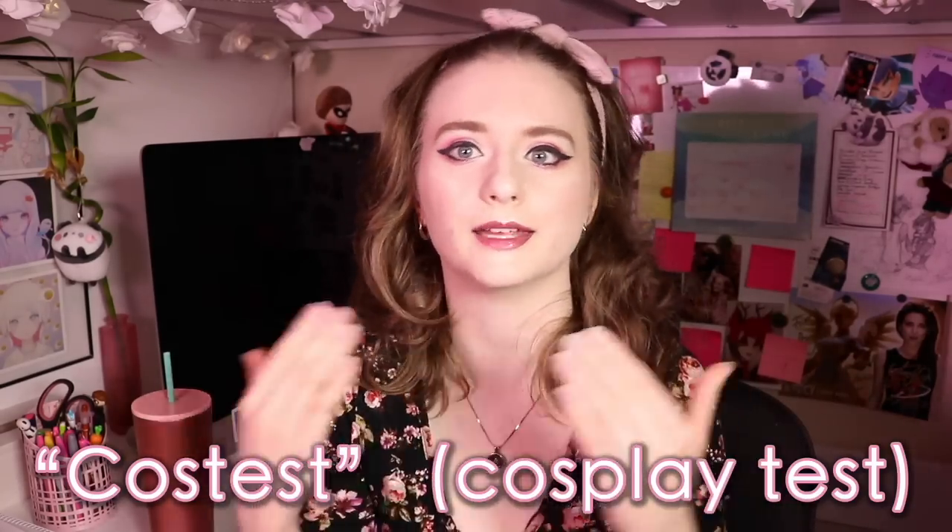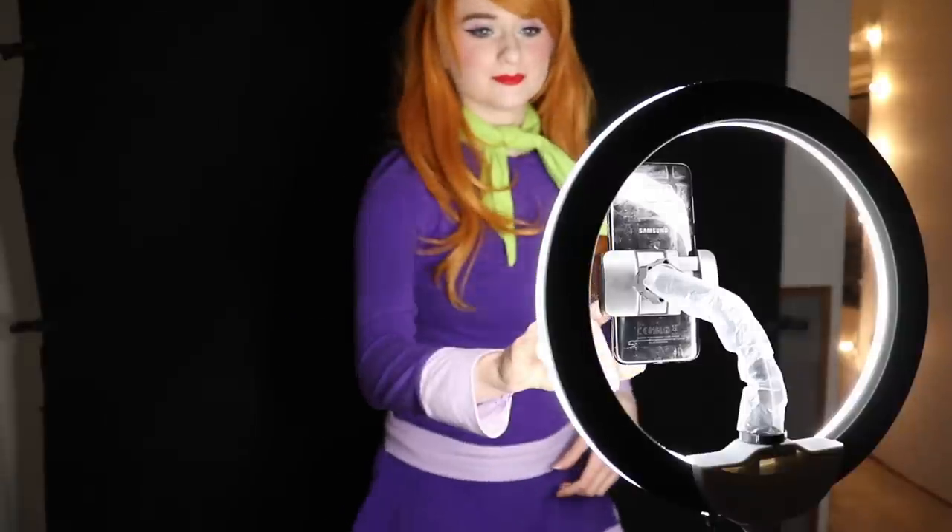Cosplay tip number three is to be very liberal with your selfie taking when trying on a new cosplay. It's important to get used to how that look looks on you. Trying a new hair color or a new makeup method really changes the way you look, and that takes some getting used to. You might know your good angles with your natural face, but with a new cosplay that isn't always the case. I recommend doing what's called a cosplay test — put everything on as if you're going to a convention and take a bunch of selfies.